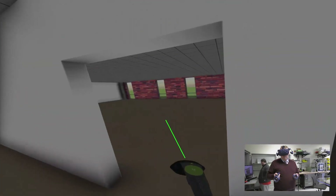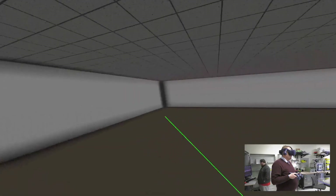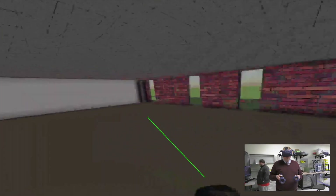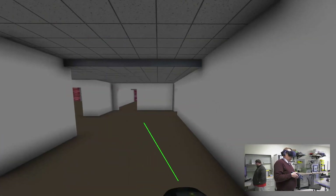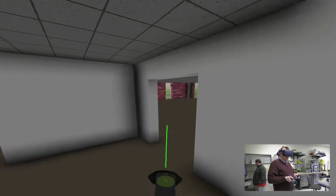Entering here to my right is one of the classrooms that will be on the first floor. Continuing, here is another classroom.